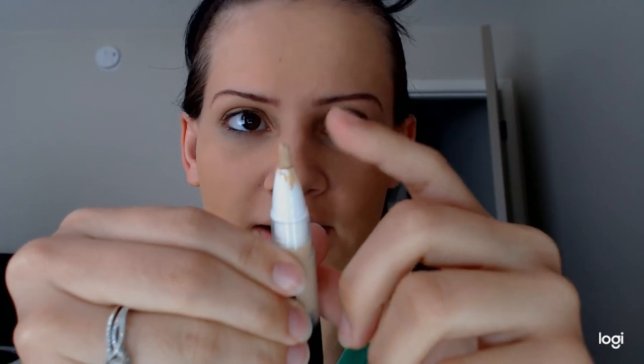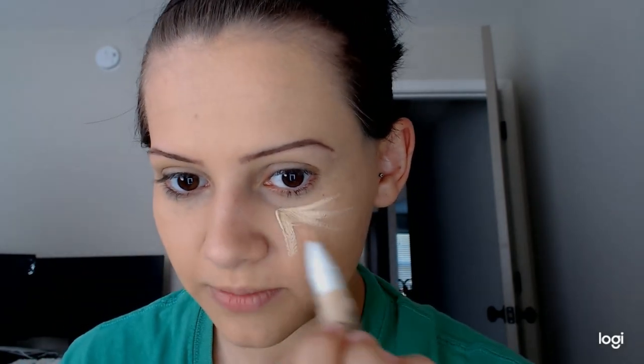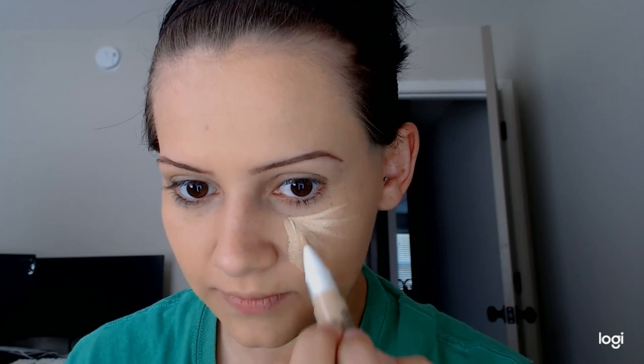I normally don't buy the concealers like this, so it's definitely going to be different. Oh, I should have bought a lighter color — but it might be okay.